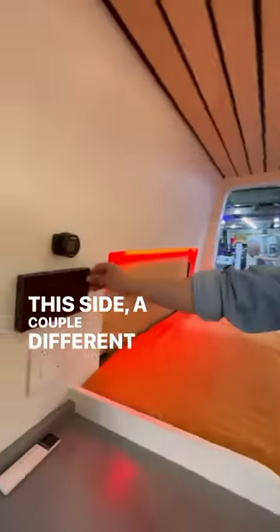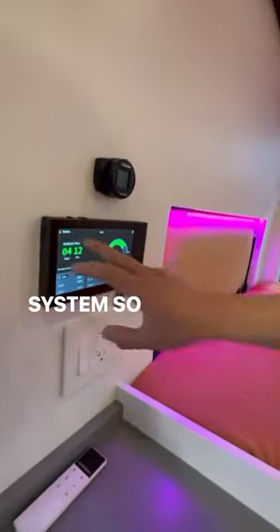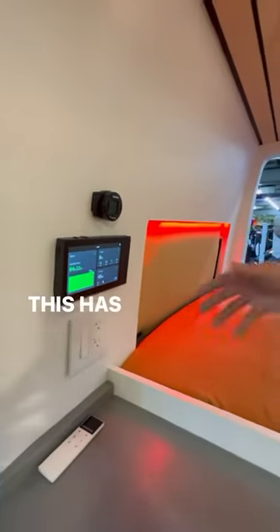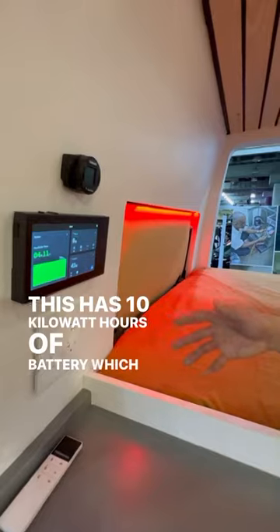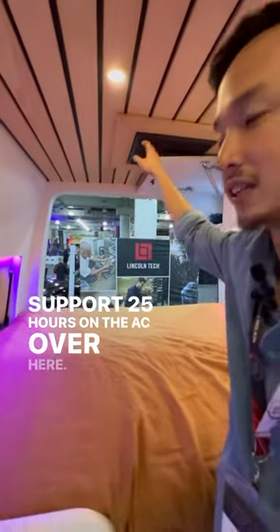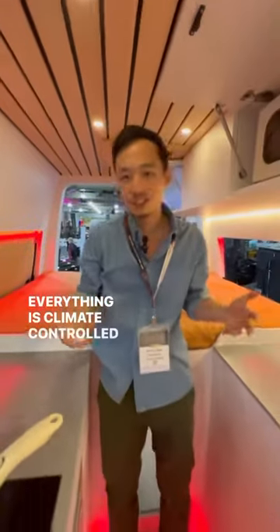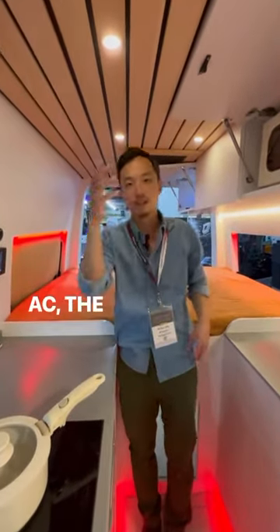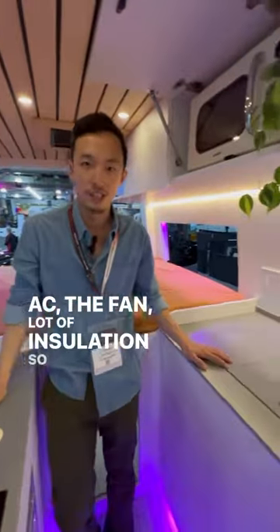On this side, a couple different monitors — this is the electrical system, so you can see how much your battery percentage is. This has 10 kilowatt hours of battery, which means that could support 25 hours on the AC. Everything is climate controlled, so you've got the heater, the AC, the fan, and a lot of insulation. You're fully insulated and ready to go off grid all four seasons.